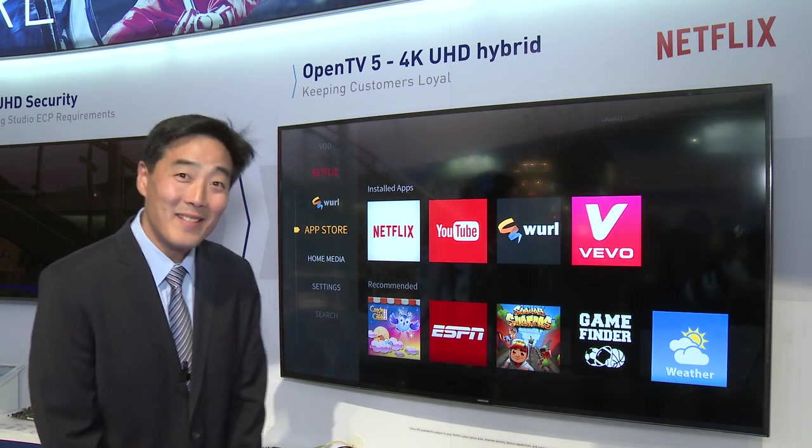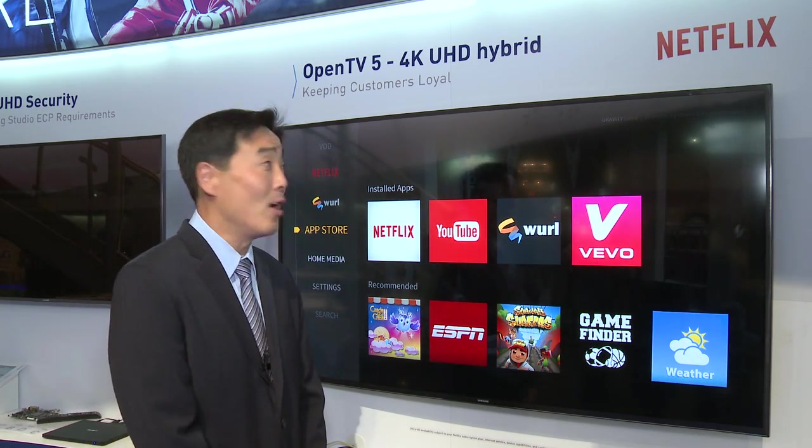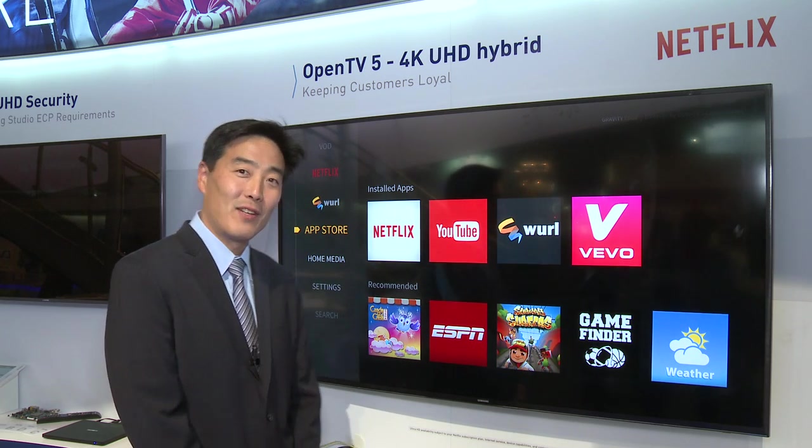Hey, this is Kriks Chai, Director of User Experience at NAGRA. What we're showing this year is the OpenTV5 ConnectWare as well as the Gravity user interface. Welcome to IBC. What we're showcasing here is the OpenTV5 broadcast and OTT hybrid service.